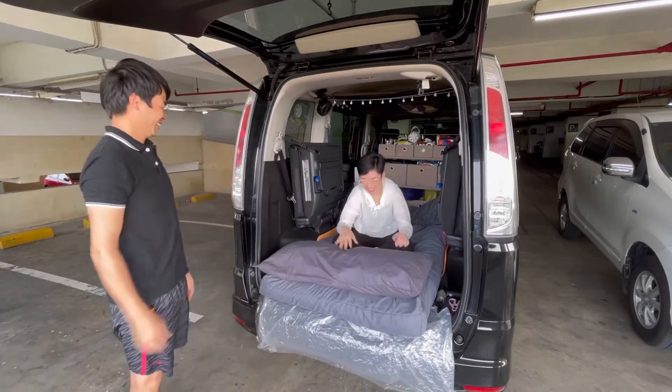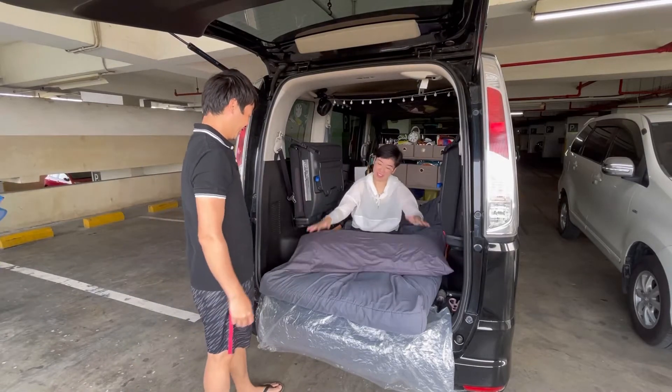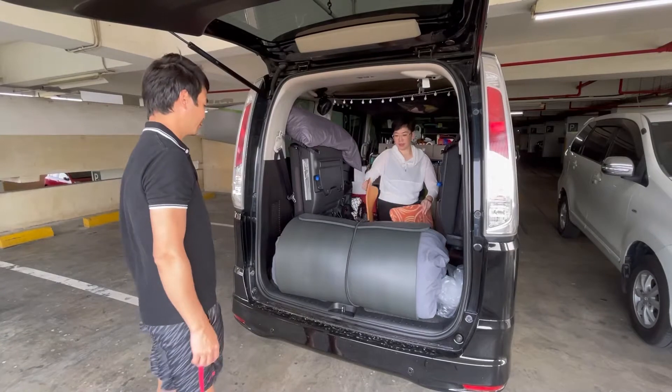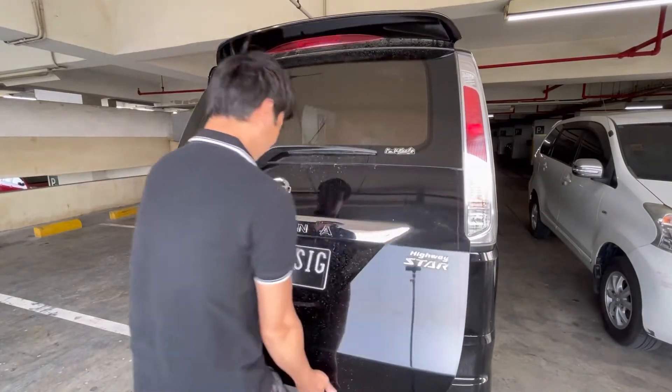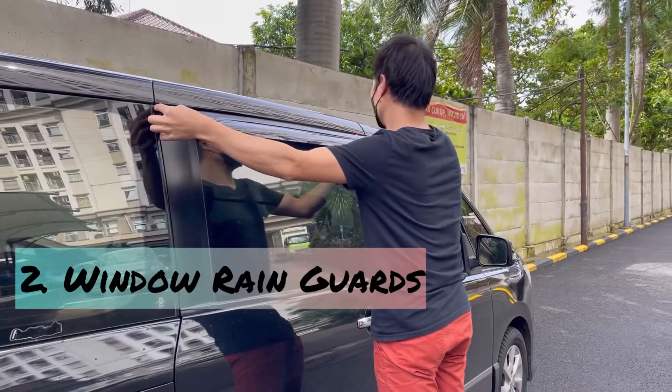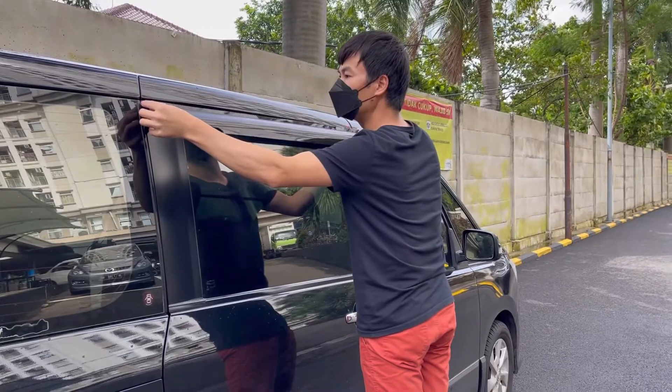Same thing with the pillow — double pillow cover for space saving. We are so happy with the futon and the pillow because they are so soft and comfy. We tried to fold the futon to check whether it is possible to keep it at the back in case one day we have passengers joining our trip. We are so happy it fits perfectly at the back.